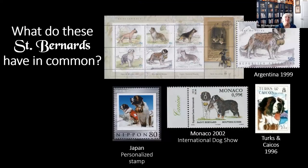Here's a little quiz. You'll notice St. Bernards depicted in various stamps from Argentina, Turks and Caicos, Monaco, and a personalized stamp from Japan. What is one feature that they all have in common? The barrel around the neck. That is absolutely right — the dogs depicted in each of these stamps are carrying a cask, allegedly a cask of brandy. We see lots of pictures of St. Bernards with casks. I am here to tell you today that is a myth — a total myth — and I'm going to bust it.